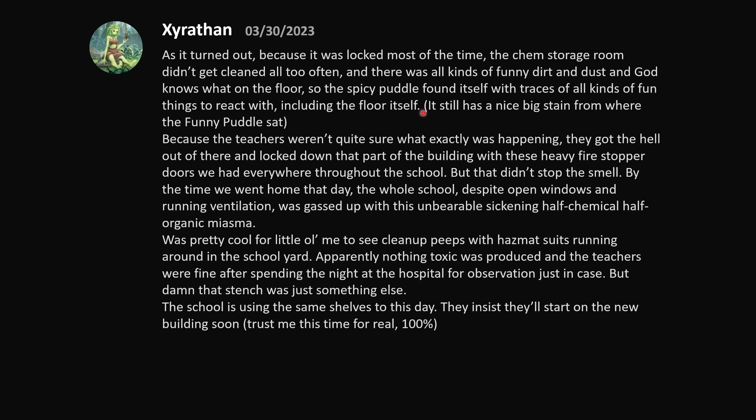It still has a nice big stain from where the funny puddle sat. Because the teachers weren't quite sure what was happening, they got the hell out of there and locked down that part of the building with the big heavy fire stopper doors throughout the school. But that didn't stop the smell. By the time we went home that day, the whole school — despite open windows and running ventilation — was gassed up with this unbearable, sickening, half-chemical, half-organic miasma.